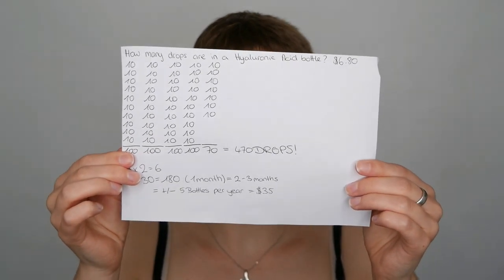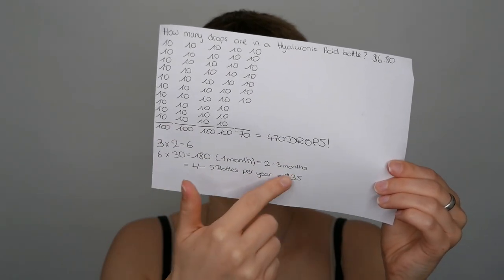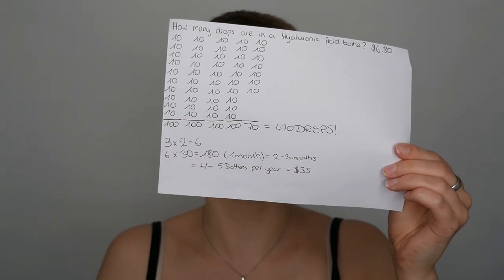This is how I counted the drops, giving me a clear overview of how many I counted and how I can do my calculation. I'm going to do the calculation using three drops in the morning and three drops in the evening, which would be a total of six drops per day.